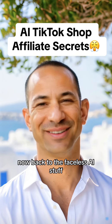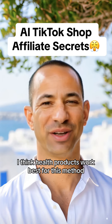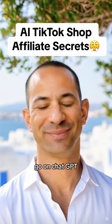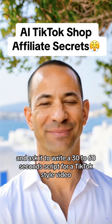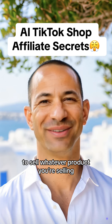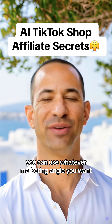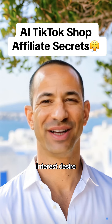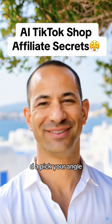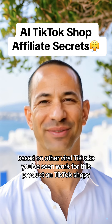Back to the faceless AI stuff. Once you've selected a product — I think health products work best for this method — go on ChatGPT and ask it to write a 30 to 60 second script for a TikTok style video to sell whatever product you're selling. You can use whatever marketing angle you want. I use attention, interest, desire, action — or AIDA. Pick your angle based on other viral TikToks you've seen work for this product on TikTok shops.